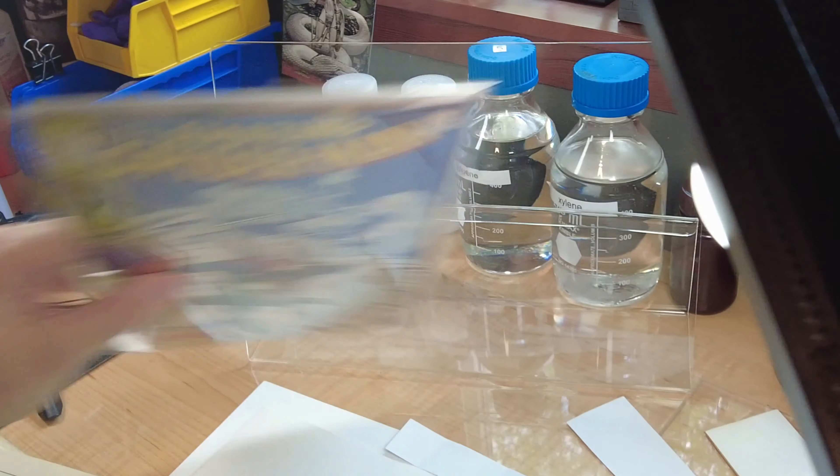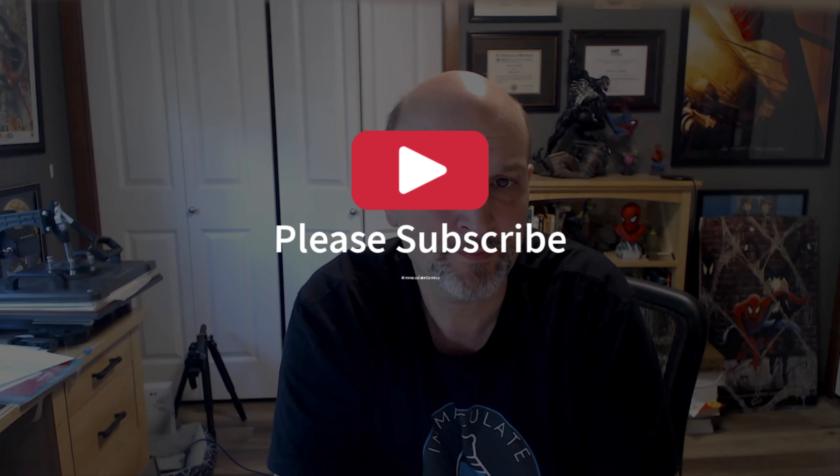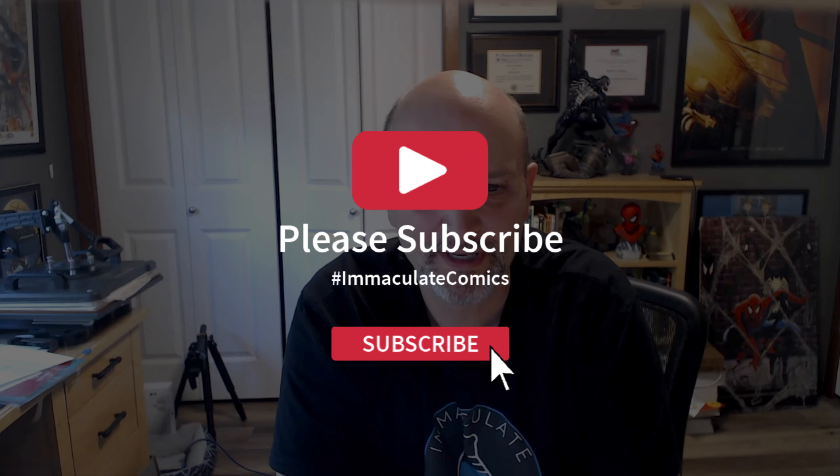So that wraps up the 60s, folks. I hope you enjoyed it. If you want to see the same thing for the 1970s, let me know. And remember to please like and subscribe. Thanks so much. Take care.